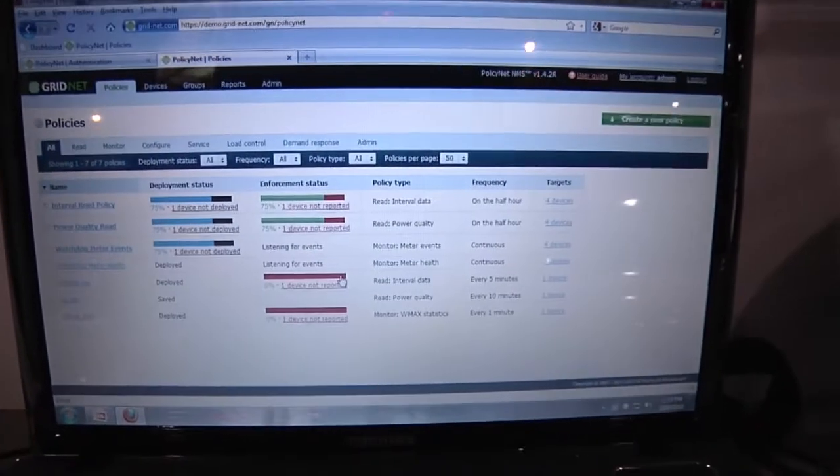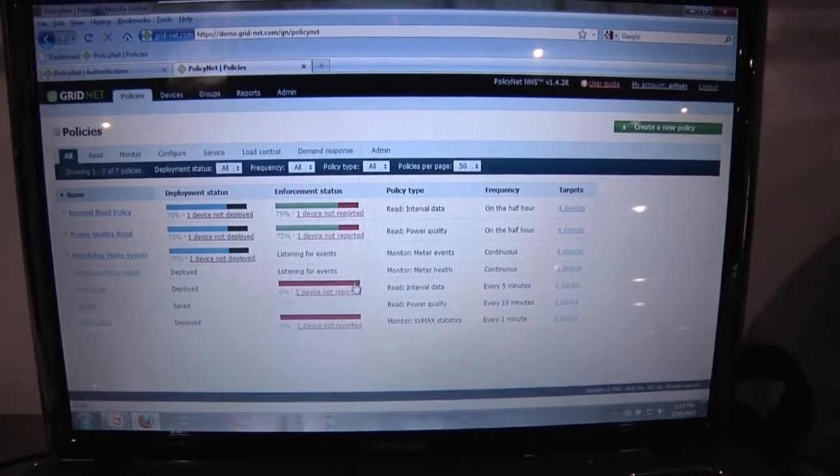We've got to be careful that people understand this is not Big Brother monitoring you — this is you being able to control your energy usage. And as things move forward, you might choose to buy an electric car. You might have that car plugged into the garage and the utility might say, 'Hey, you've got extra energy, we'll buy it from you.' So now you get to actually work your electric bill down instead of it always going up.